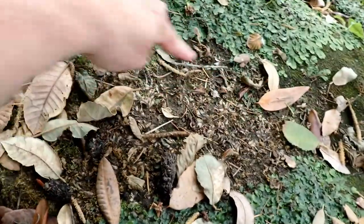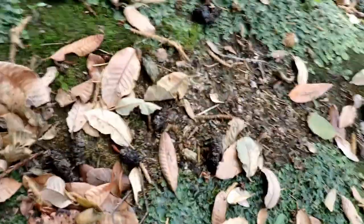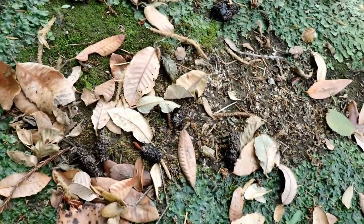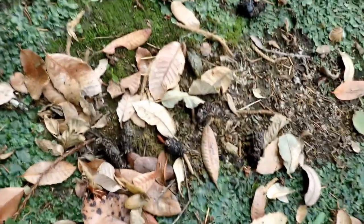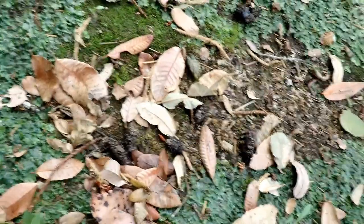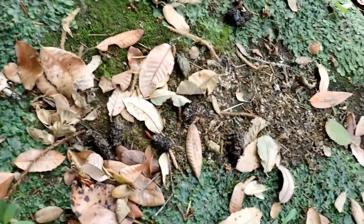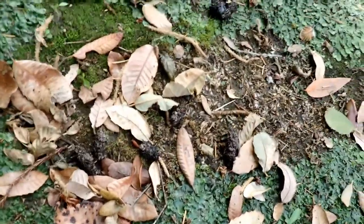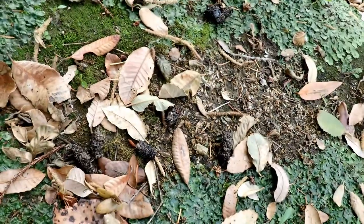Now look at this area right around here — the vegetation here has turned brown and died back. That's called a brown out. It's caused by the otter's urine. When they deposit scat and urine here, they're leaving scent behind for others of their species, and it also creates this visual sign in the form of the browning out of the vegetation.